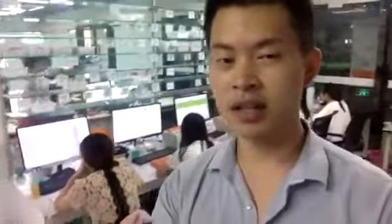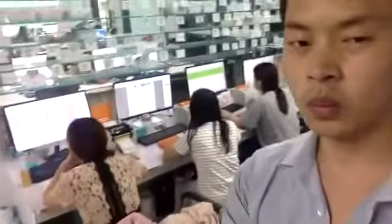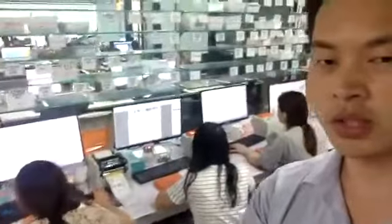Before shipping, we need to print the labels. You can see we have five people dedicated only to label printing. In the future, our label printing team will double or include even more people.